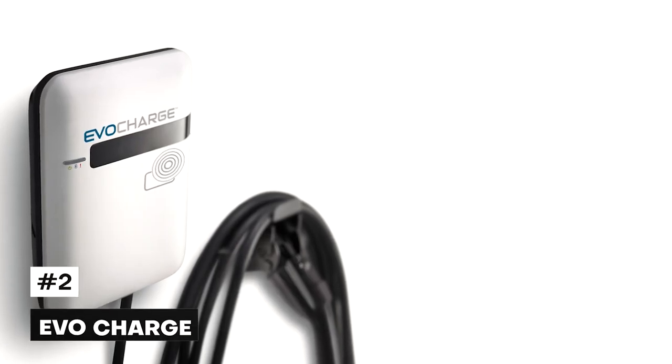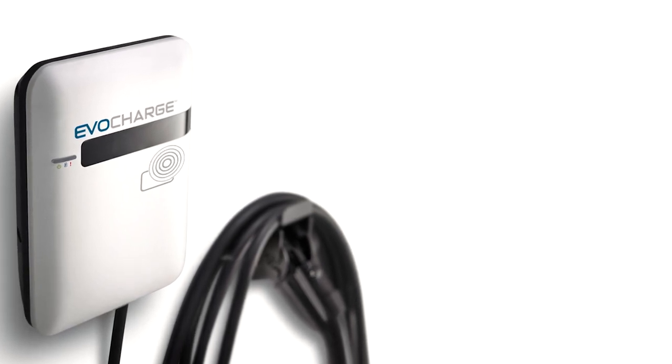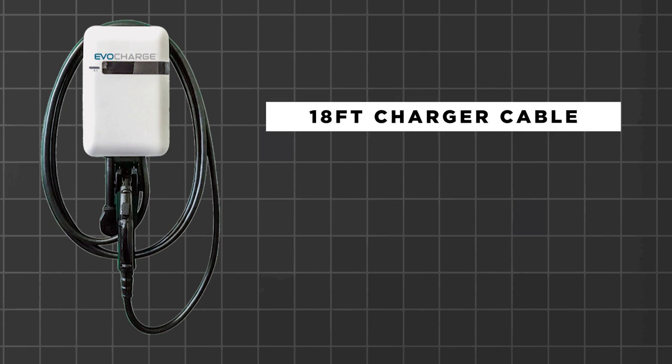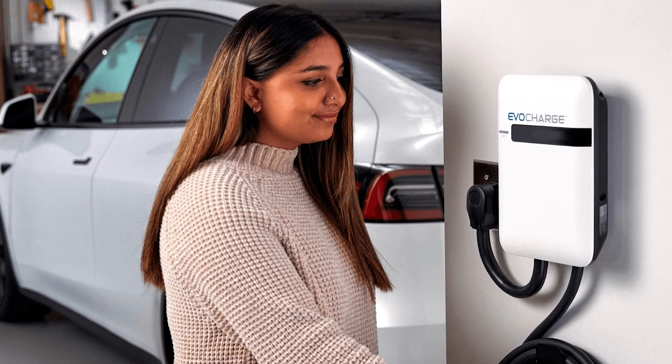Number 2: EVO Charge. EVO Charge has a compact size, which is a huge plus when it comes to tight installation spots. There are some drawbacks, however — the short 18-foot charger cable and an odd holster for the coupler that rotates upwards, requiring an awkward angle to dock the coupler when unplugging the vehicle, and it also seems quite fragile. The EVO has no associated app, nor the ability to delay charging.